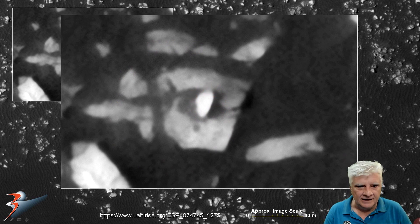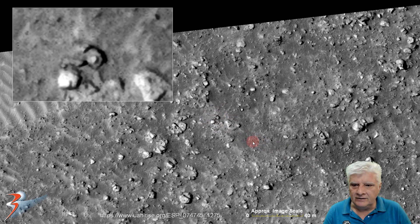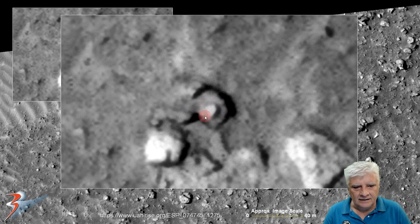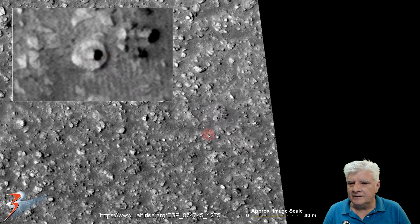It looks almost as if it's metallic. Then we're looking at the smaller object over there — about 3 to 4 meters across — and right there in its center on the top, we've got what looks like a small triangular object. Next, a disk with a smaller object in its center; that disk is about 8 meters across.